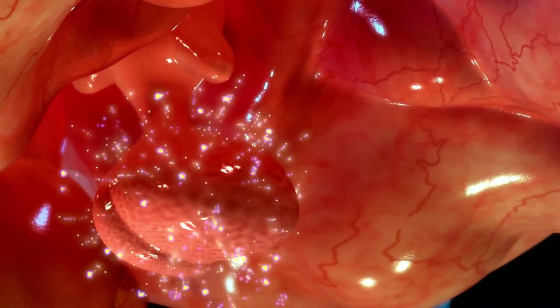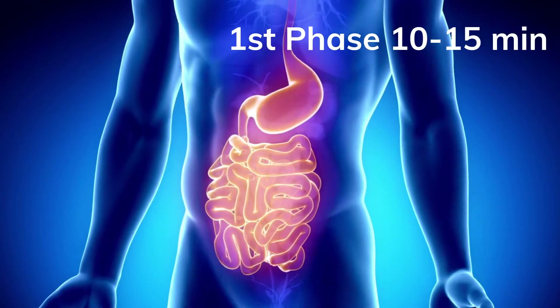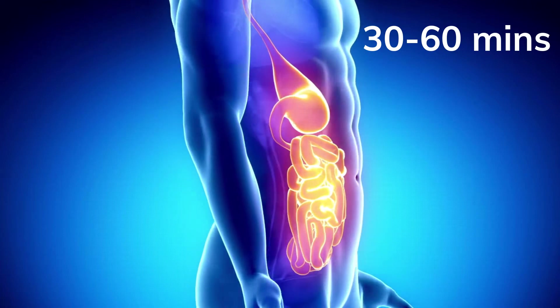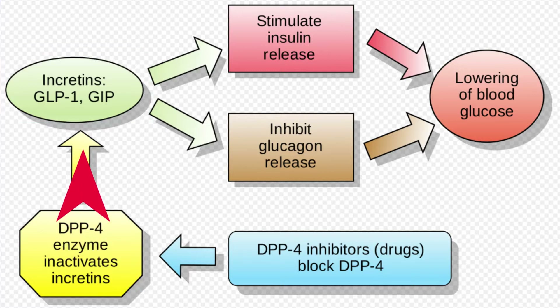GLP-1 hormones are released in two phases, with the first phase lasting 10 to 15 minutes, followed by a second phase 30 to 60 minutes after food intake. GLP-1 is rapidly metabolized and inactivated by the enzyme DPP4, even before the hormone has left the intestine. In our next videos, we will discuss this enzyme and its role in blood glucose regulation.